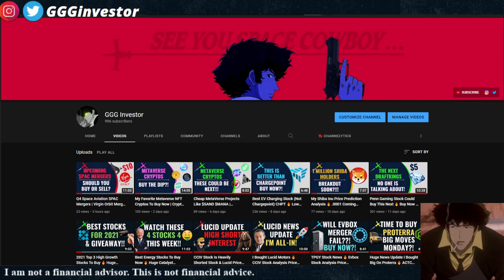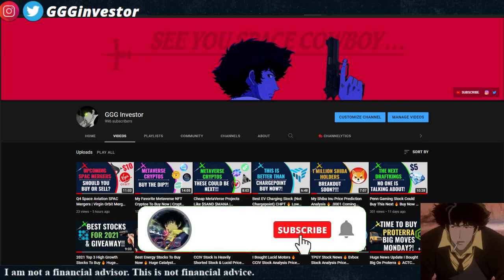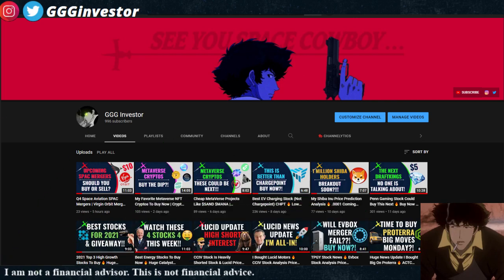If you guys want to be a part of the journey, subscribe to the channel, smash the like button, and let me know a couple of companies you think would fit in this portfolio. With that said, let's get started and I'll show you guys my initial positions.